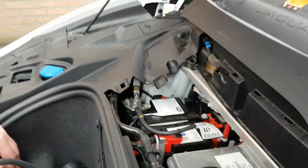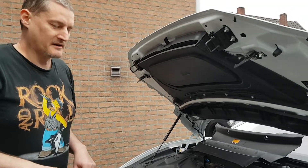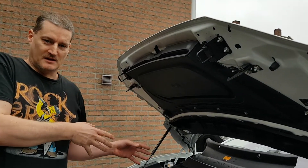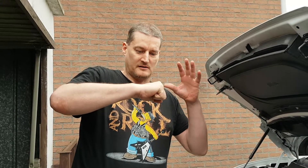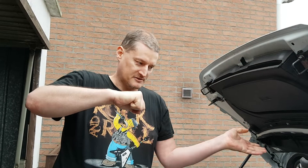You might be asking: why does an electric car with such a massive chunk of battery block still have a 12-volt battery? Good question — here's the answer. It's just a safety feature. For example, in the case of the Jaguar I-Pace, that's a 90-kilowatt-hour battery.